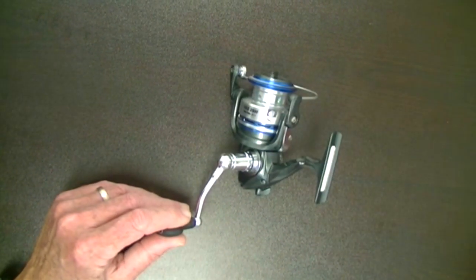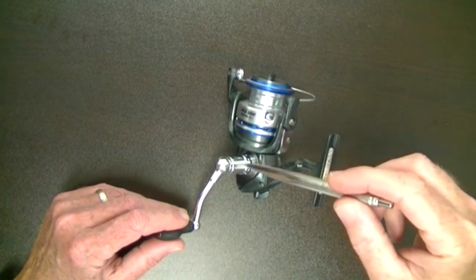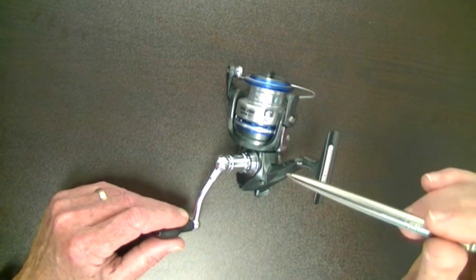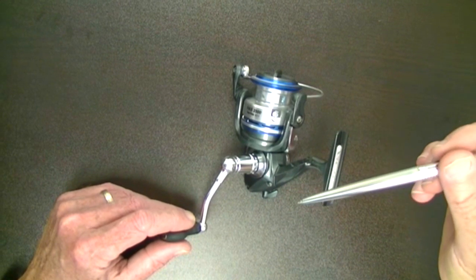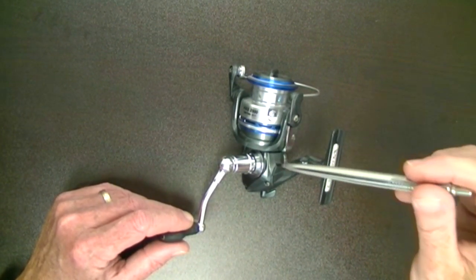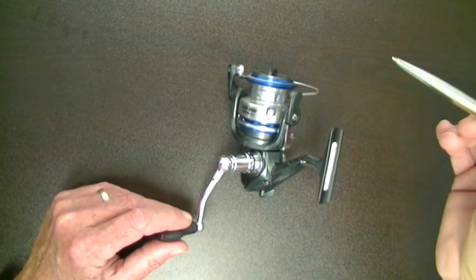Let me show you a few features here. Carbon fiber side plates, frame, and rotor — extremely lightweight for its size, extremely strong for its size. Carbon fiber is stronger than steel for its weight. A 4000 series reel, for example, only weighs 10.6 ounces. This comes equipped with 7 plus 1 stainless steel bearings.